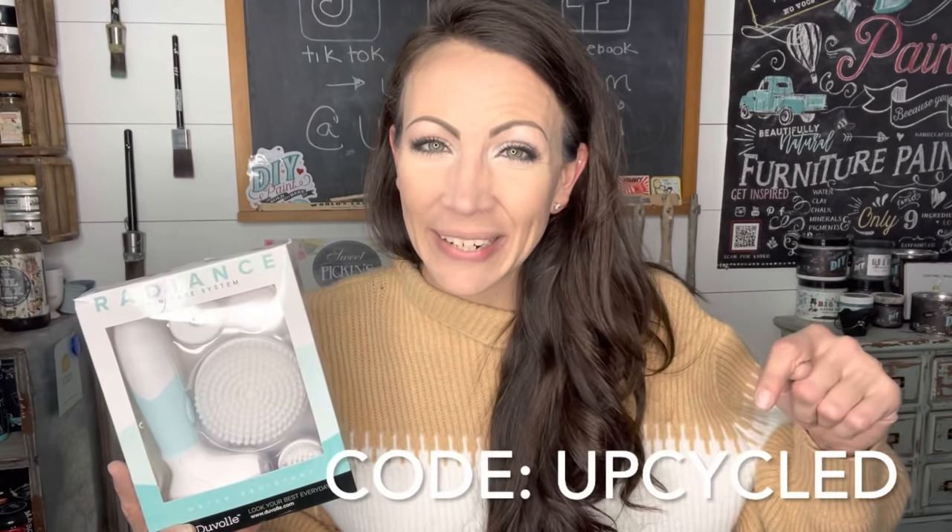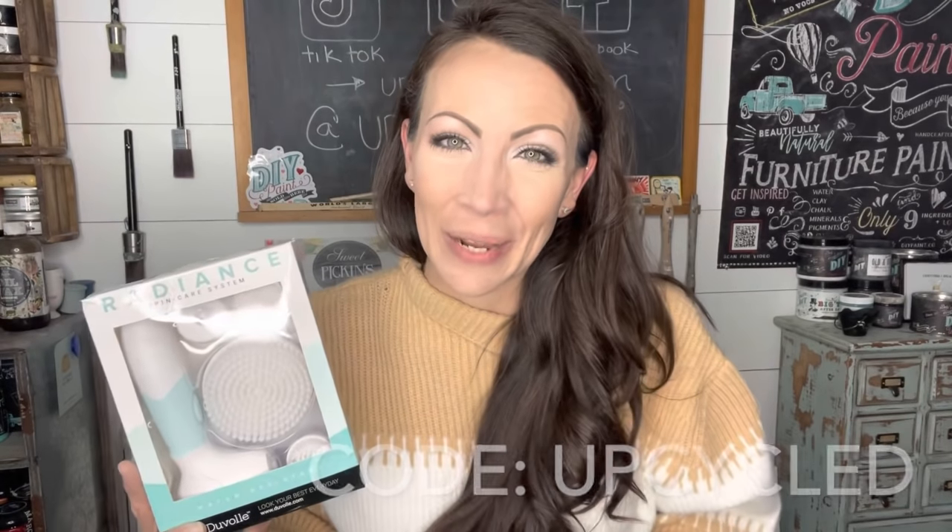A little later in today's video, I'm going to show you my new Radiance Spin Care System by Duval. They sent this over to me to try out and I have noticed a phenomenal difference in my face. They also provided a discount code for y'all which I will insert right here and put in the description box down below.